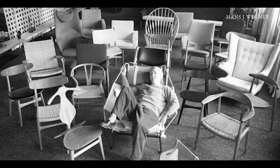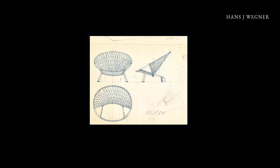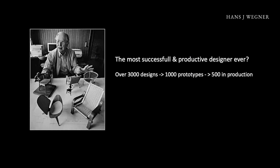Hans Wegner is one of the most productive designers ever. His daughter Marianne, who is an architect, has scanned over 3,000 drawings. 1,000 came as prototypes and 500 products went into production. Because he had such a big collection, he had to have many manufacturers.